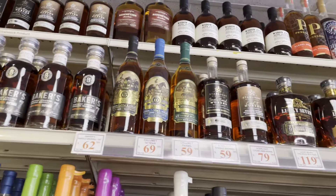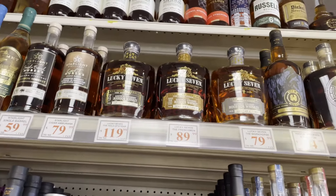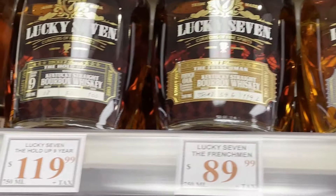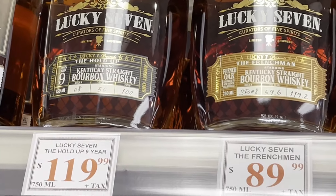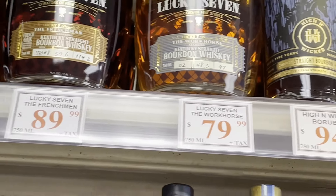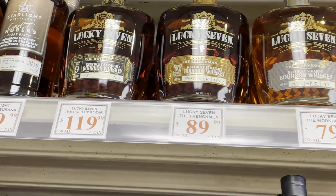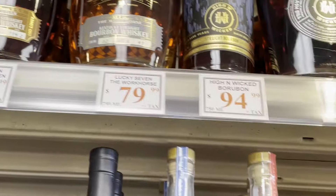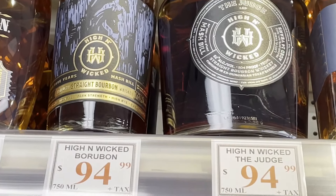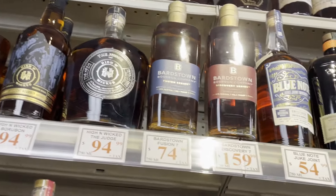They've got a lot of new bourbons here since the last time I was here. I really like the Lucky Seven collection, and they have a Workhorse at home. But the Hold Up and the Frenchman look interesting — these two bottles right here look really interesting. The High and Wicked series — if anyone knows anything about that, leave a comment below.